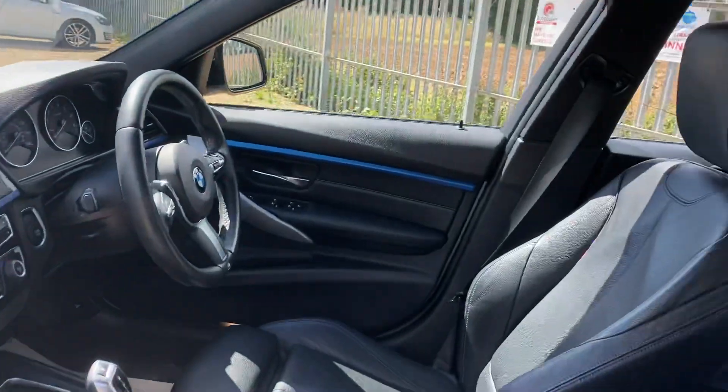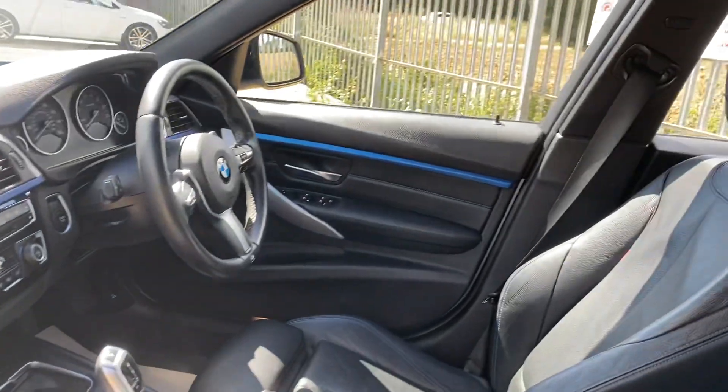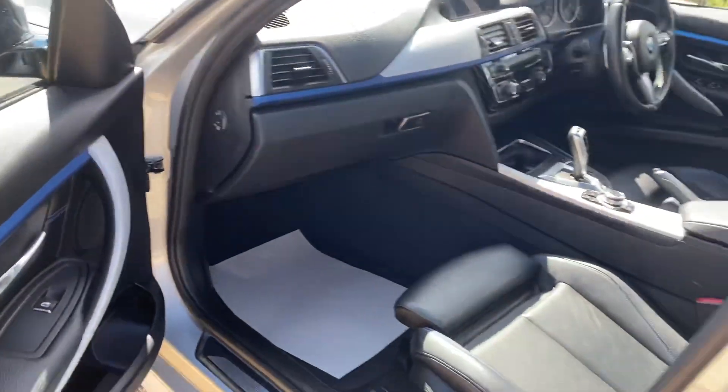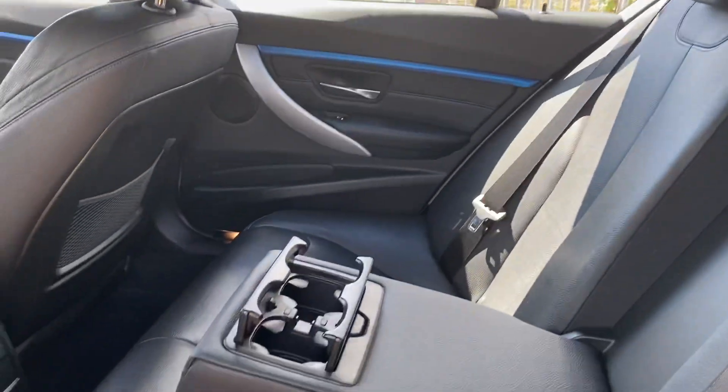Lovely interior. Seats in excellent condition. The rear seats are nice and spacious.